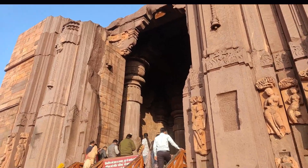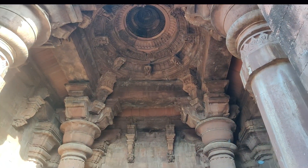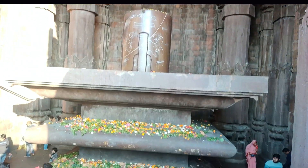The most important feature is this big arching gate, and inside it is a large Shivling which stands at almost 7.5 feet in height, carved from a single stone.